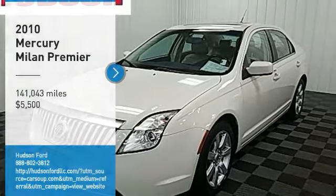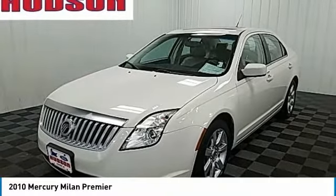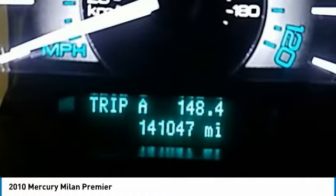We are pleased to show you the 2010 Milan. All Milan models offer abundant space and the latest in technology.